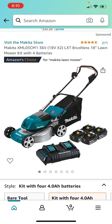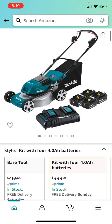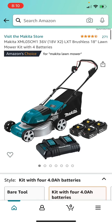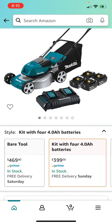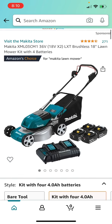We have the Makita XML03CM1 36-Volt lawn mower. You get four 4 amp-hour batteries and a dual bay charger — an amazing brushless Makita 18-inch mower. It is also $399 at Home Depot, but if you want it delivered you can save $100 right here on Amazon. It's the lowest price in 30 days — 20% off. If you're looking for a Makita mower with four 4 amp-hour batteries, definitely take advantage of this.